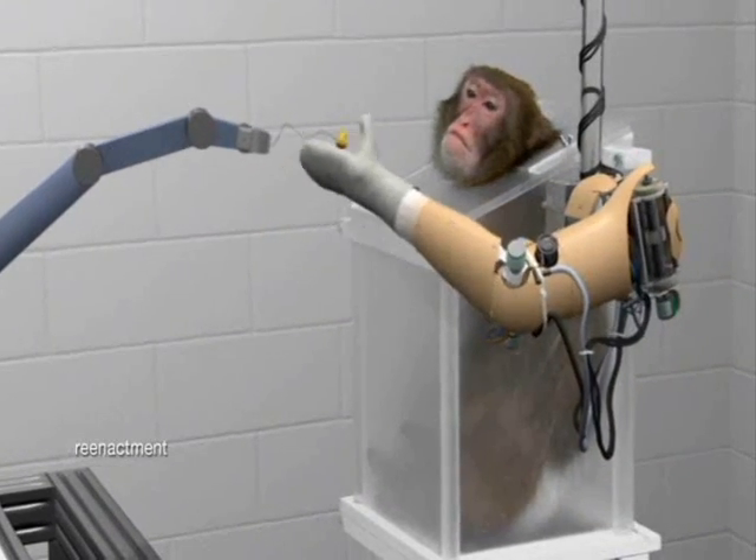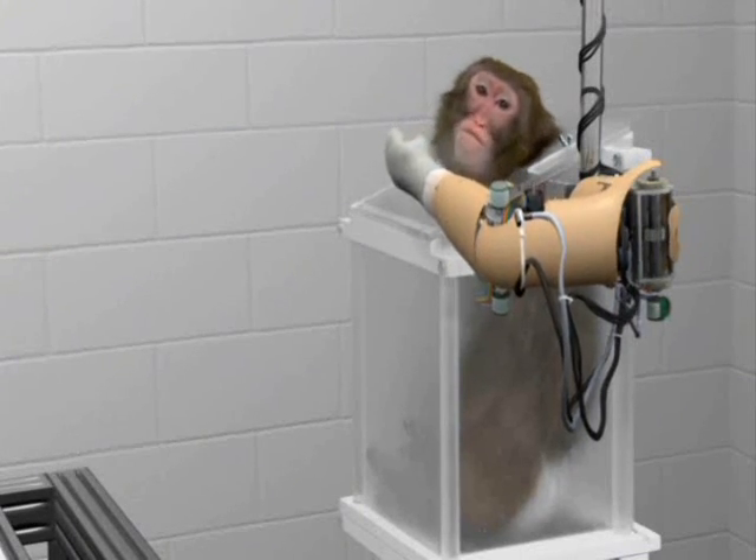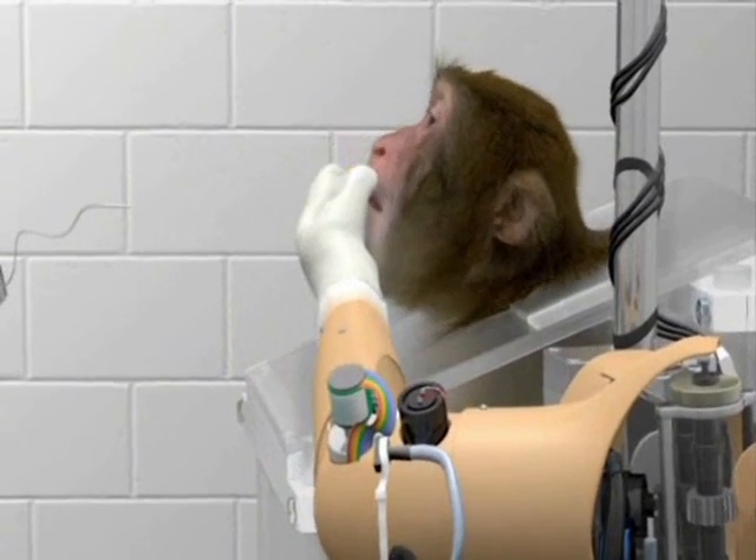Incredible as it may seem, these monkeys learned to feed themselves with a robot arm that was being directly controlled by their brains, as if it was simply part of them.